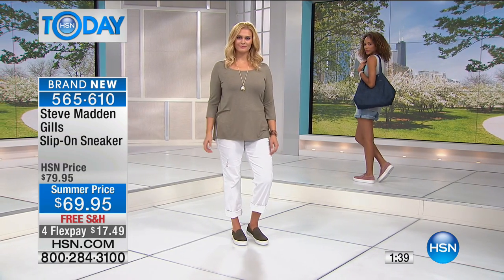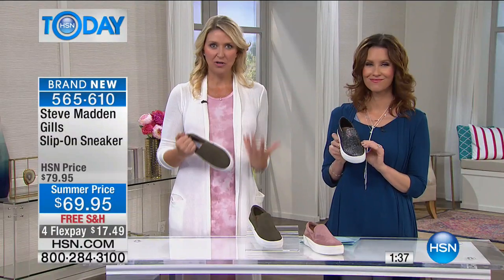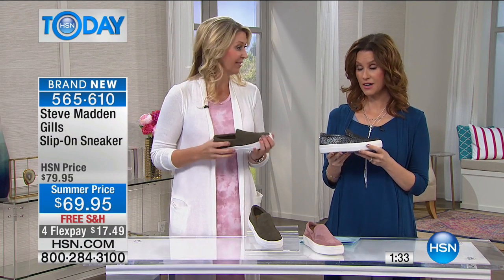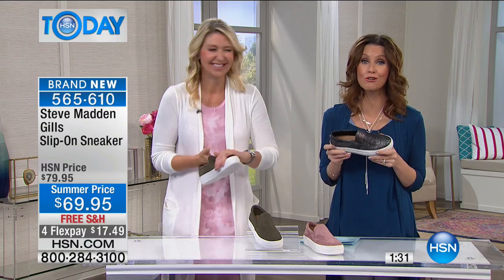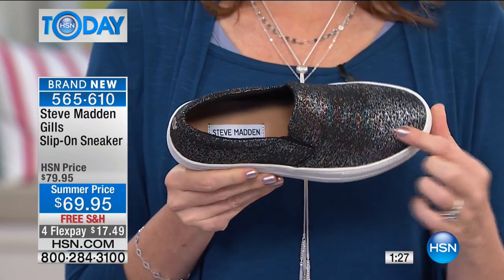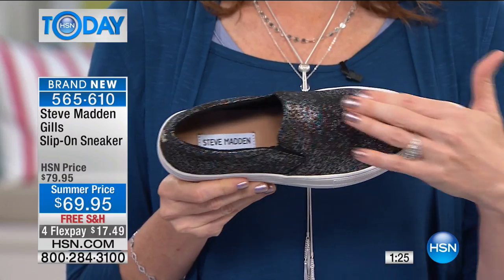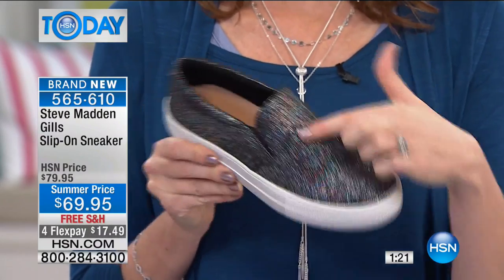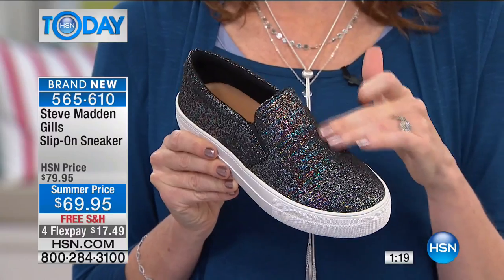It really frees us up to express ourselves and be comfortable and fashionable all at the same time. Thanks so much — we're so grateful to the designers and especially Steve Madden for this shoe. I want people to know it looks like glitter, but this is actually fabric — it's woven into the fabric, a little bit of silver metallic.